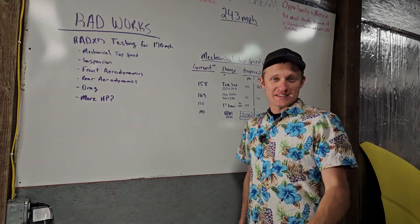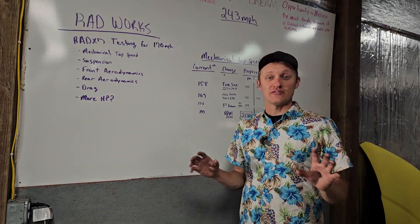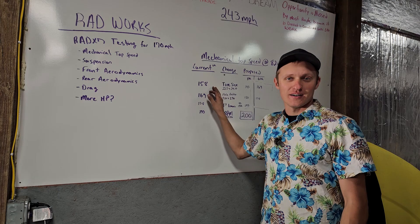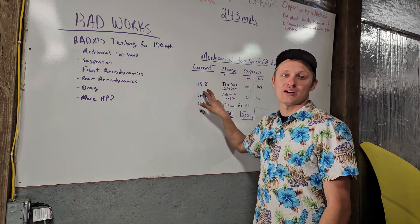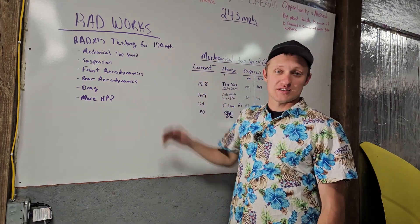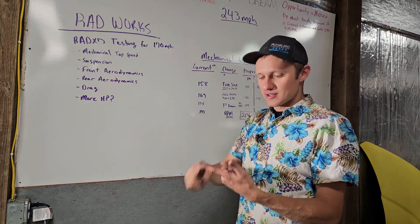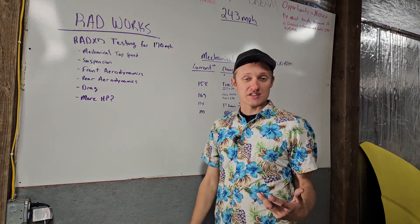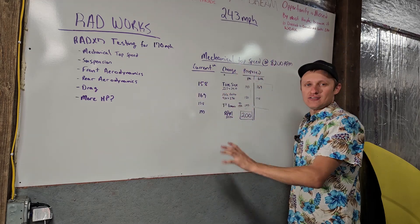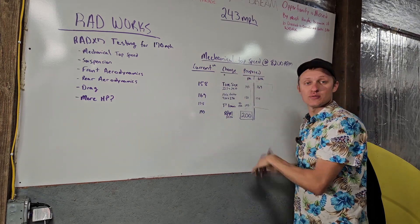Looking forward with the Rad-X7, I'm going to be testing some things for the RadWorks secret project — we need to learn about going really fast. In its current configuration, the mechanical top speed of the car at 8,200 RPM is 158 miles per hour. That's just the first part. If our goal is to get to 170 or even 200 mph, mechanical top speed has to be addressed first — if the car can't physically do it because of gear ratio and RPM, then aerodynamics and suspension don't matter.